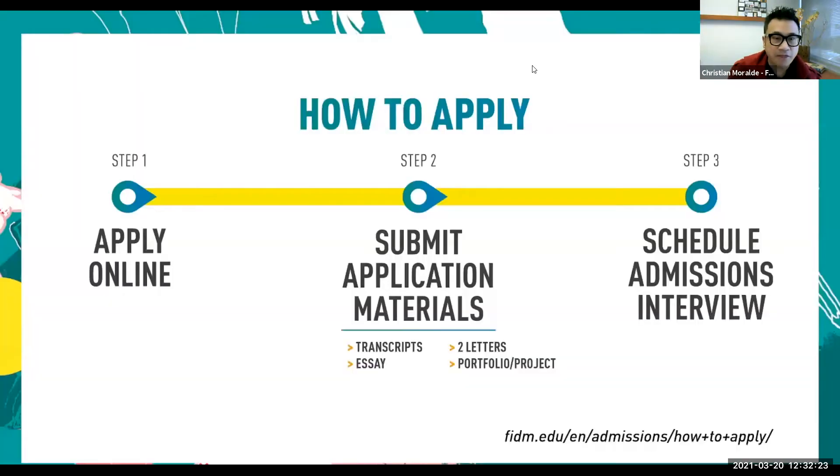We have graphics here dealing with the application process — this is how to apply. Let's take a look at the application process through the three steps that we have. First, apply online. Applying online is the very first step and that connects you with an admissions advisor. Many of you have admissions advisors that connect you with the college, and connecting with he or she would empower you to get additional information on the college.